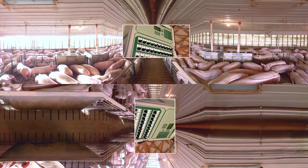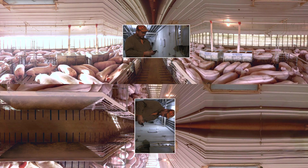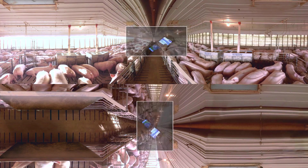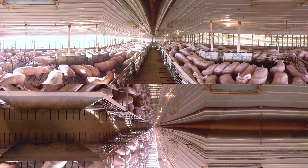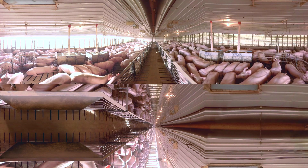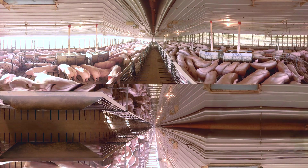Advanced monitoring systems help control the humidity and temperature in pig barns. Farmers can adjust the environment in each barn using their mobile phone or tablet. For example, if a heater stops working, cold temperatures could affect the pigs' health. This technology allows farmers to be instantly alerted, wherever they are, so they can respond quickly and keep their animals comfortable.